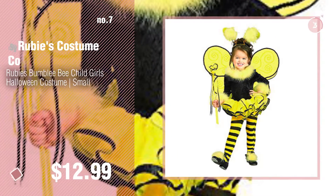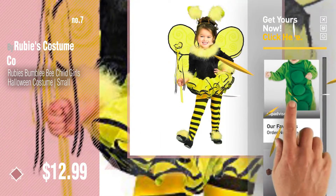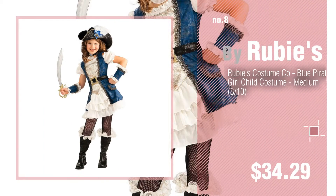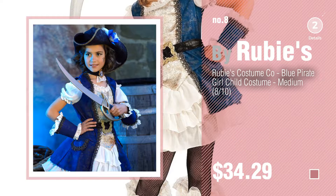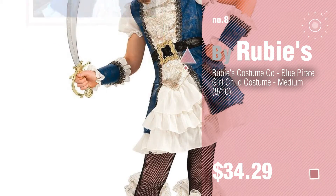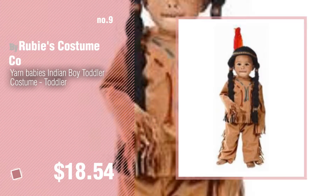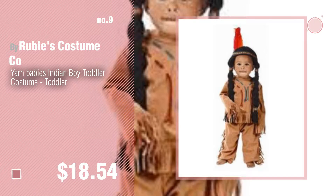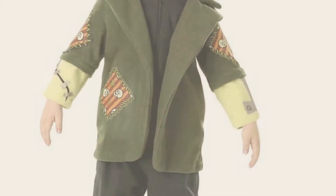Number seven. Click the description below to find more amazing products and gift ideas. Number eight by Ruby's. Number nine by Ruby's Costume Company. Discover more Ruby's Costume Go Baby products — ideas and items to explore. Click the circle in the corner. Number ten.